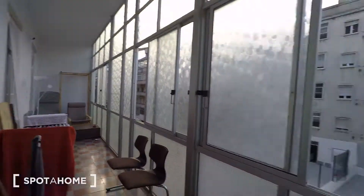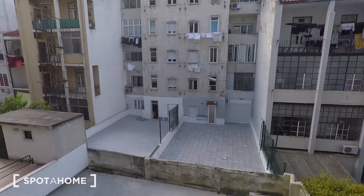A very large terrace — let me show you the view. This is the backyard view.